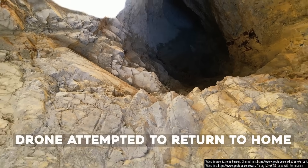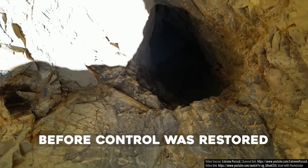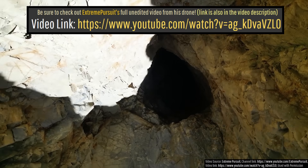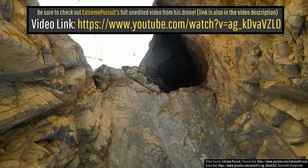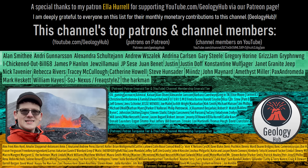And that is the interior of a volcanic crater that formed during an explosive volcanic eruption in 2008. I hope that you enjoyed this spectacular footage and be sure to check out Extreme Pursuit's full length video footage via the link in this video's description. As a final note, I would like to thank my patron Ella Harrell for supporting this channel.